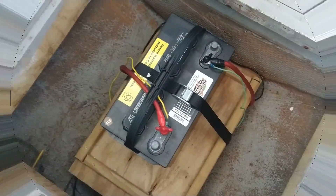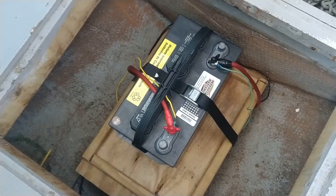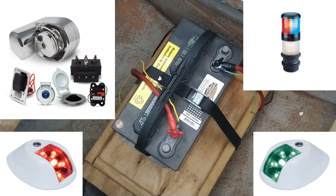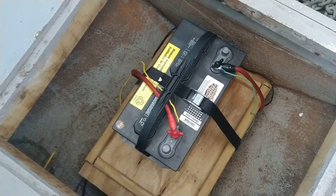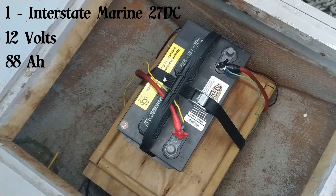Our first bank is located in the forward cabin below the galley floor. Currently holding only one, but capable of holding two batteries, this bank is dedicated to our windlass and navigation lights. It is currently supplied with one Interstate 27 DC marine battery, wired at 12 volts with a total of 88 amp hours.